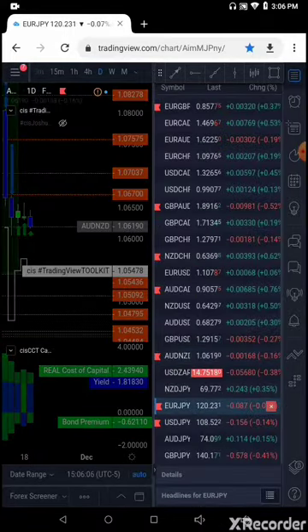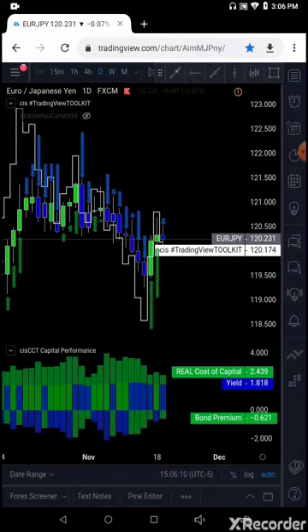Your Euro Yen trade — Euro Japanese Yen. We are long this trade above 121. So we're long Euro Japanese Yen above 121.